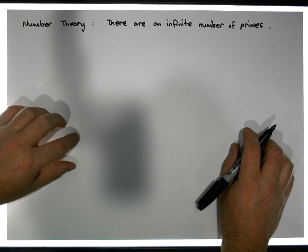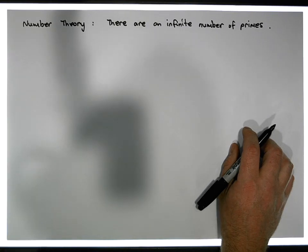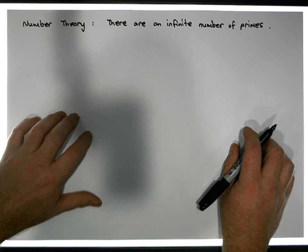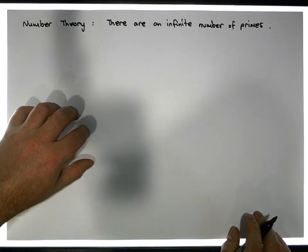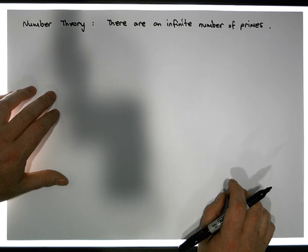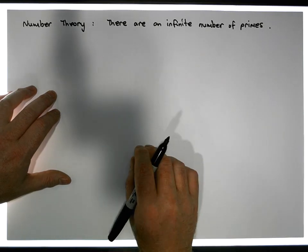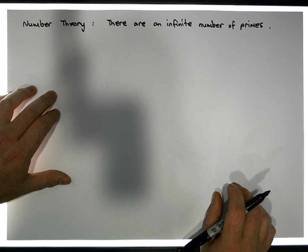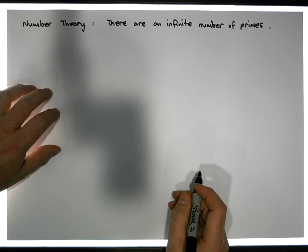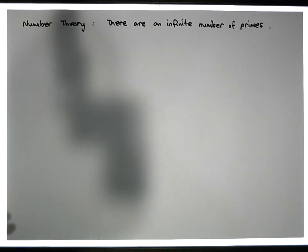Hi guys, this is Jonathan Lambert with the Mathematics Development and Support Service at the National College of Ireland. This video is one in our series under the topic of number theory, and what we'd like to show is that there is an infinite number of prime numbers. In a previous video, we defined what a prime number is: a number divisible only by itself and one, excluding one and negative one. The prime numbers we know are two, three, five, seven, and so on.